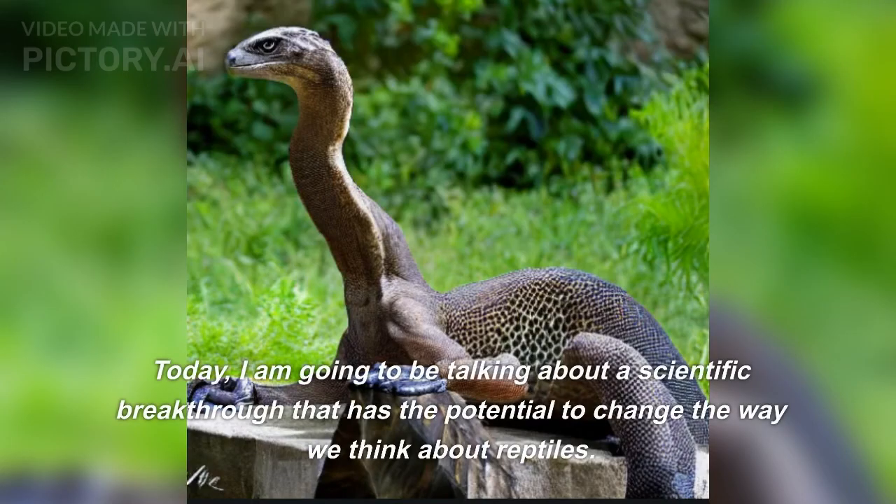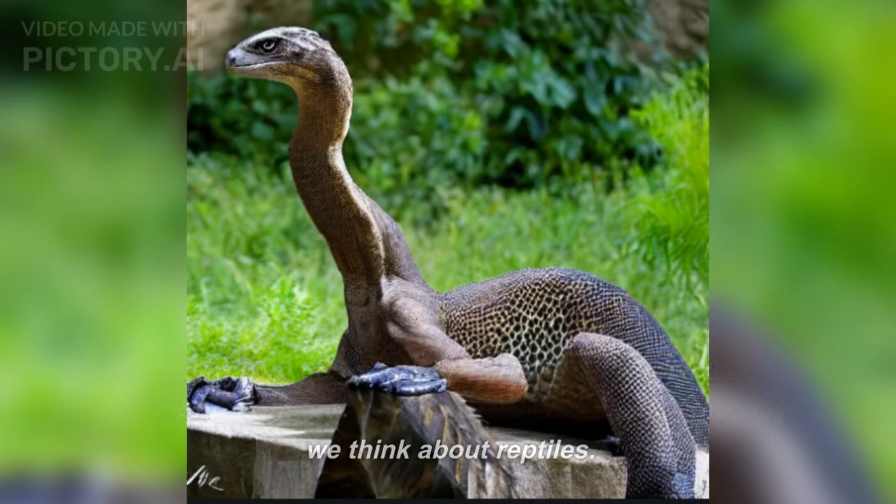Welcome to my channel. Today, I am going to be talking about a scientific breakthrough that has the potential to change the way we think about reptiles.